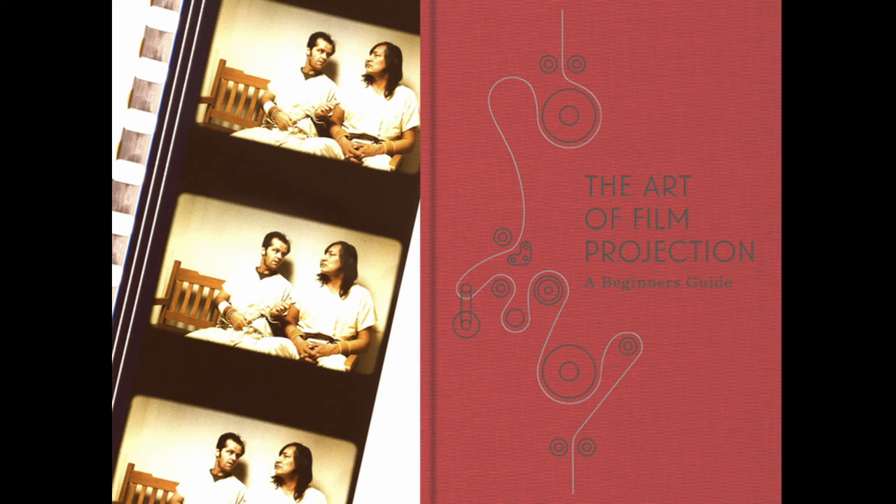Several years ago, the museum published this book, 'The Art of Film Projection.' Although it says it's a beginner's guide, I do use this as a reference book quite often. Chief Projectionist Spencer Cristiano, who taught me everything I know about projection, helped to write this book. He is now at the Academy of Motion Pictures Museum out in LA. This book is phenomenal, and if you have any interest in projection whatsoever, I highly recommend picking it up in the gift shop.